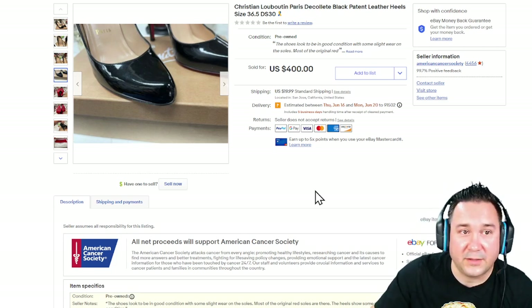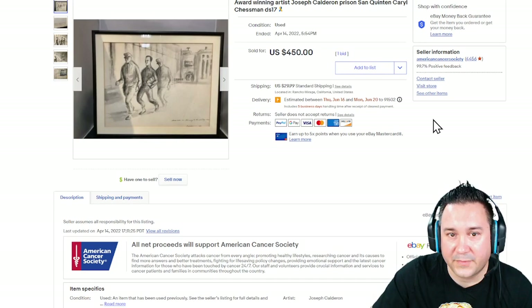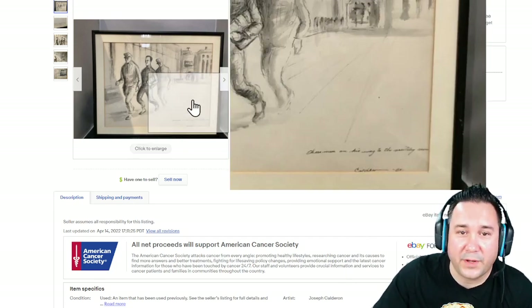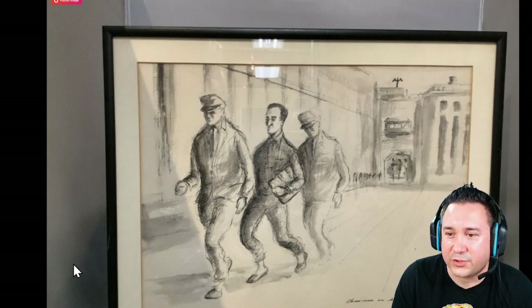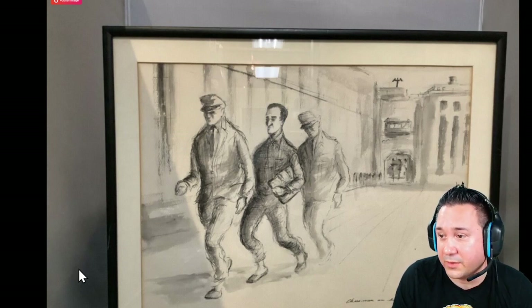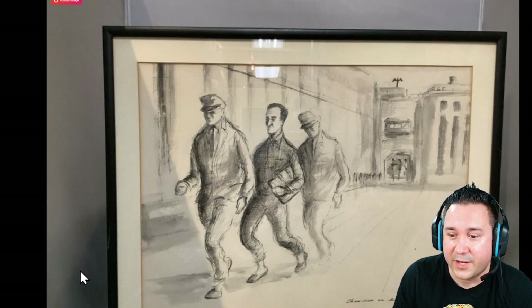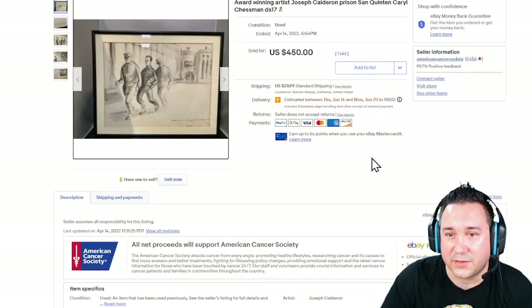Huge shout-out to Jake in San Jose for this wonderful sale. Next up, we have this award-winning artist Joseph Calderon — a Prison San Quentin piece. I'm not quite sure if this particular person was an artist actually in jail making these, or if they visited and did these sketches. Very surprising — I'd never heard of this artist before — but this sold for $450.